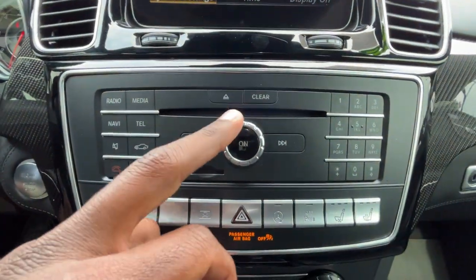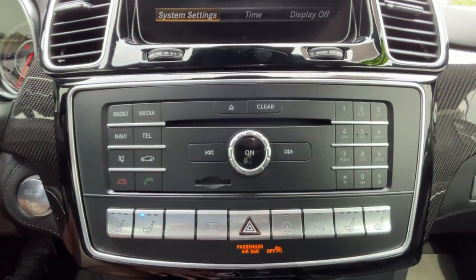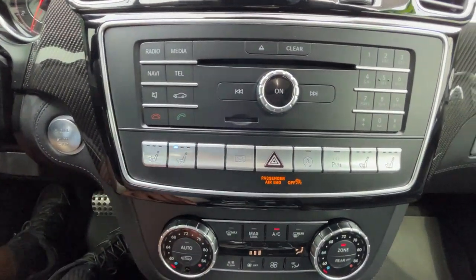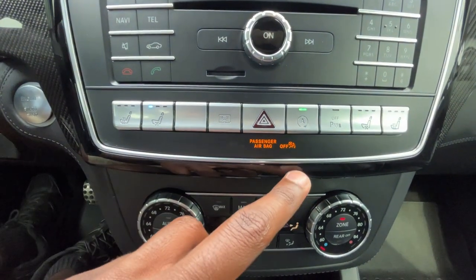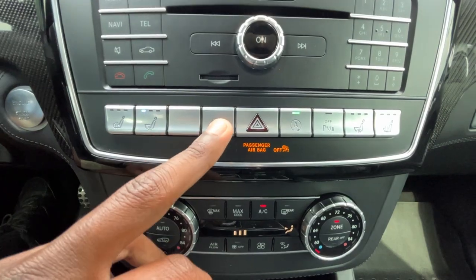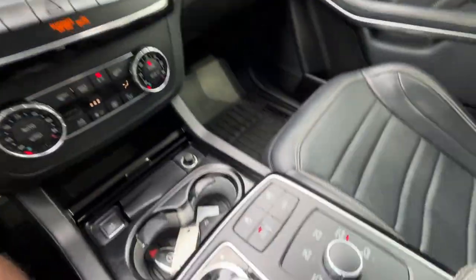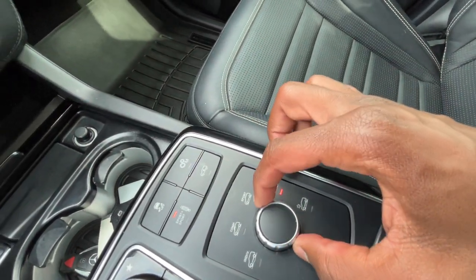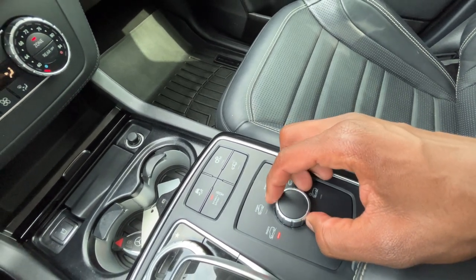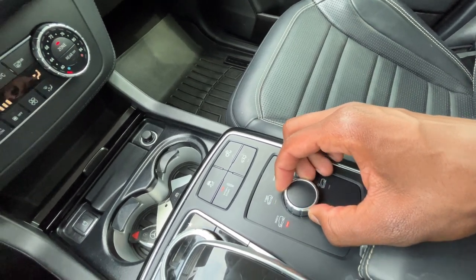We have a CD drive here, and this is the volume knob. We can hit the button to cut the system off and reset it if needed. We have three-stage heated and cooled seats for the driver and front passenger, an auto stop toggle, and a parking sensors toggle. This button pulls up the drive modes — sport plus, slippery, sport, comfort, and individual. It's amazing how quickly the exhaust note changes based on the selected drive mode.